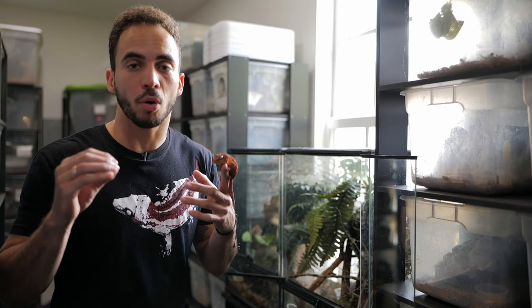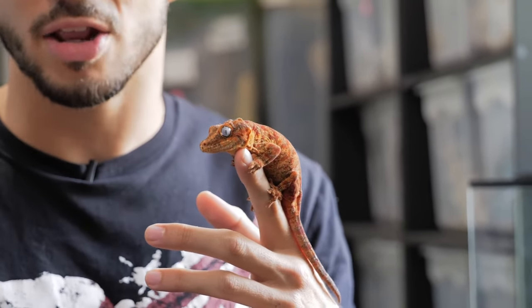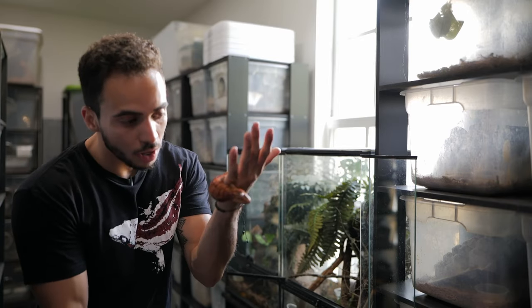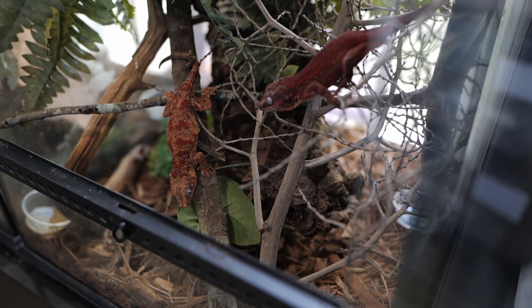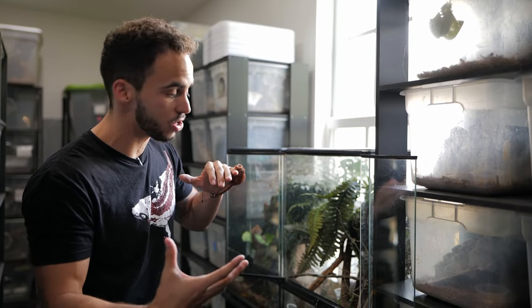Gargoyle geckos are semi-arboreal lizards, which means they're going to spend a lot of their time in the lower canopies climbing and jumping from branch to branch. They are a little bit of a heavier-bodied gecko, and they do love to jump. When you set up their enclosure, you want to make sure it is a vertical enclosure — more vertical space is always good for arboreal species.